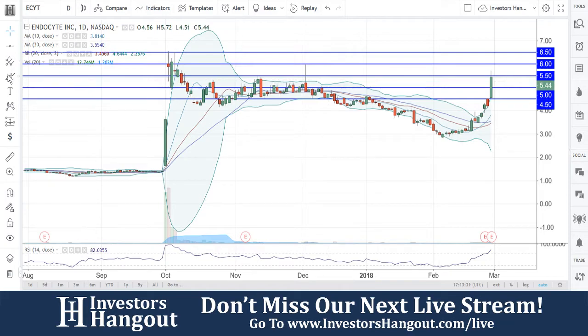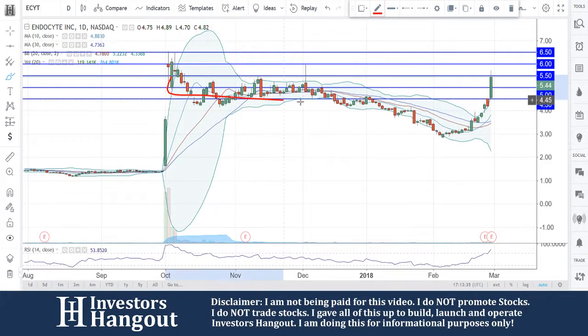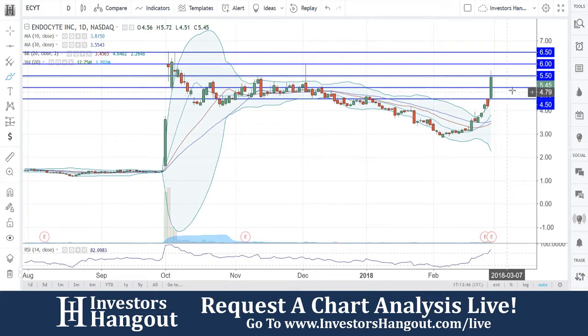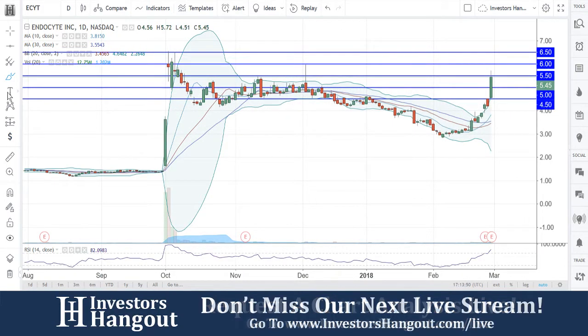If you pay attention to this area between $4.50 and $5.50, if we take out what happened here in February and look back over here — what really matters — getting through that $5.50 is going to be a huge accomplishment, especially if you guys can keep this one above the $5 mark moving forward.